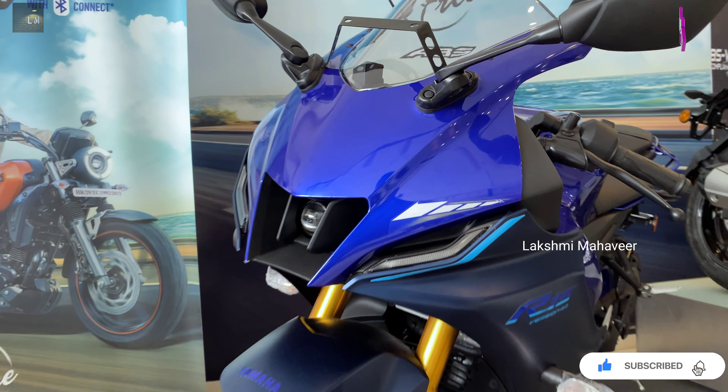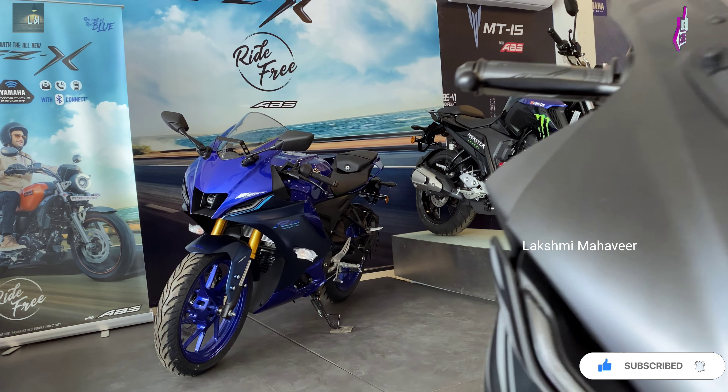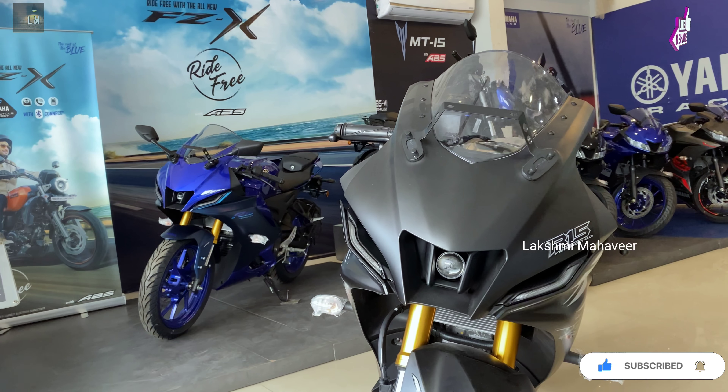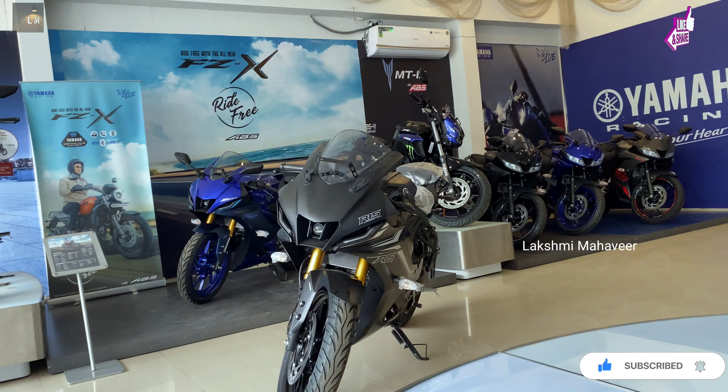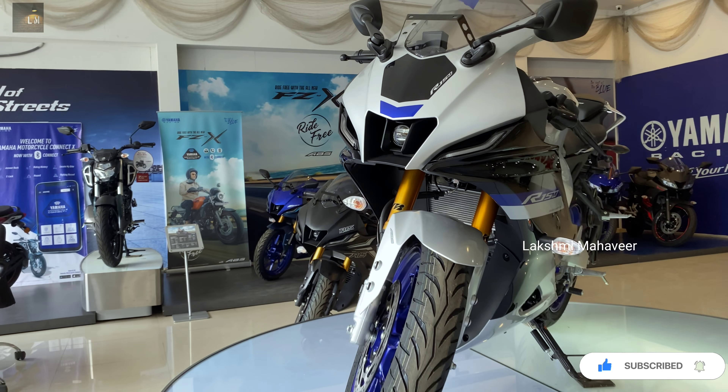In the Yamaha R15 V4, there are a total of 3 variants on offer. The basic standard variant gets 3 color options, then there is the middle M Sport trim variant, and also the top model called the MotoGP edition, also known as the Monster model.